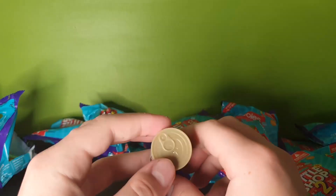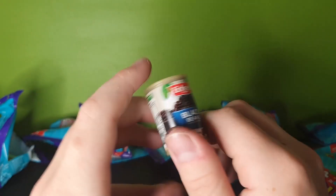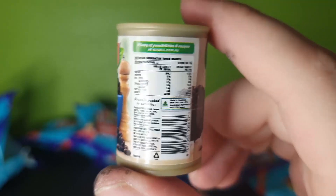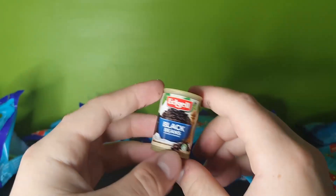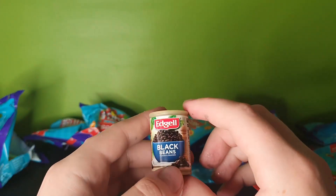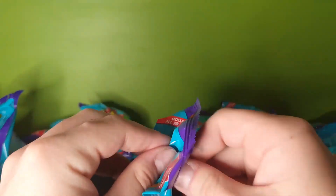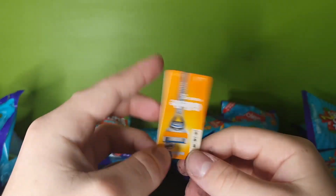Again, look at the detail that goes into these - they even went to the trouble of printing tiny little ingredient lists on this. This actually has really nice focus as well, like they went to some really hard effort into making these things, and that's why it's so weird they went through all this effort just for little collectible things. Alright, what do we have - we have some Gillette shaving.